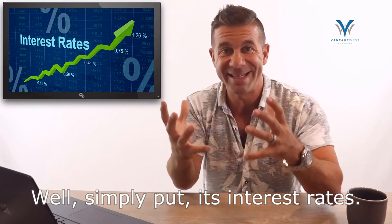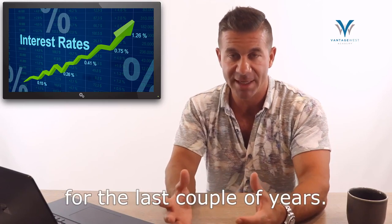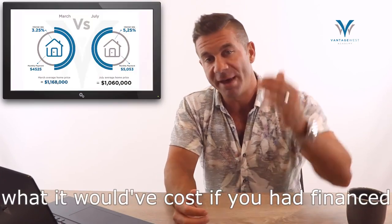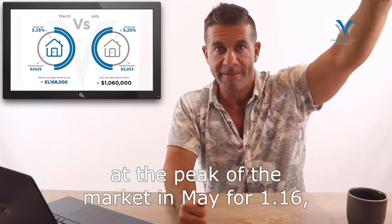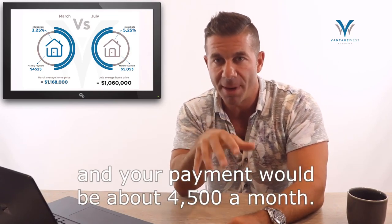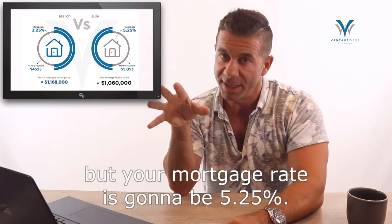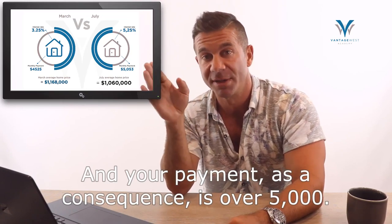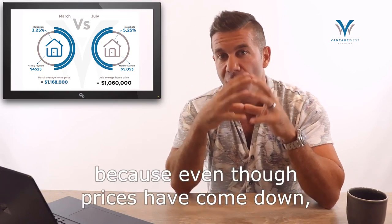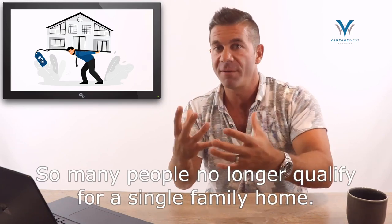Why is this all happening? Simply put, it's interest rates, and this is truly by design. The Bank of Canada is trying to slow the market down because it's been on a runaway trajectory for the last couple of years, and so it's having its effect on affordability. If you had financed a single family home at the peak in May for $1.16 million, you'd have gotten a mortgage at roughly 3.25% with a payment of about $4,500 a month. Fast forward to today — that property has come down $100,000, but your mortgage rate is going to be 5.25%, a 200 basis point swing, and your payment is over $5,000. The difference is about $500 a month, and that's a big chunk of the affordability problem. Even though prices have come down, what people qualify for has shrunk because of the stress test, so many people no longer qualify for a single family home.